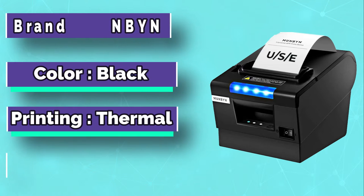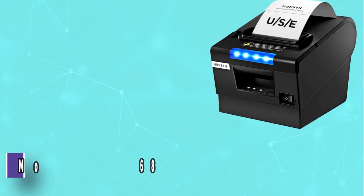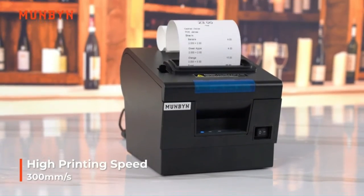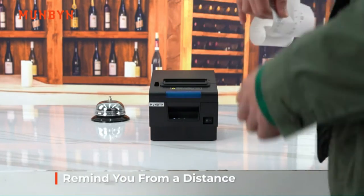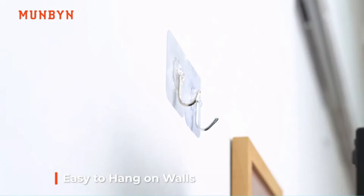It comes with a lightning speed of 300mm per second. It is a perfect printer that can support all sorts of Windows systems. Though it doesn't come with Wi-Fi and Bluetooth features, you can use the Ethernet cable to connect with other computers. The guidelines on joining this printer and using it are in the user manual. Check the DIP switch right below the machine to control the sound volume.